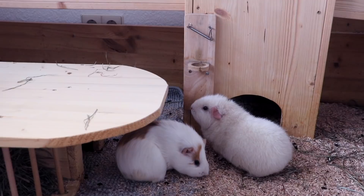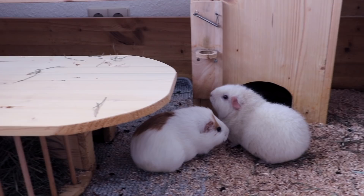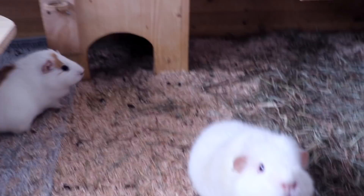If your guinea pig's water bottle needs refilling, you will often see them go to the bottle and then walk to you when they hear your footsteps. The same goes when their water bowl might be dirty because they managed to drag some hay into it — as soon as they hear you approach, they go to the bowl, look into it, and then come up to you.